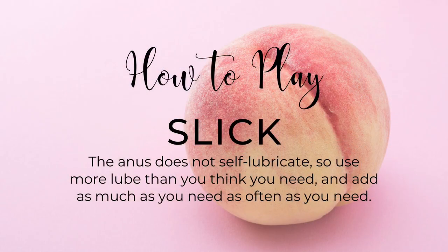Now let's talk about how to play. I've got four S's to make it easy to remember: Slick, Small, Slow, and Speech. First: Slick. The anus does not self-lubricate, so you have to make that happen. Use more lube than you even think you need — lube, lube, lube and more lube. Don't be afraid to stop and apply lube as you are playing.